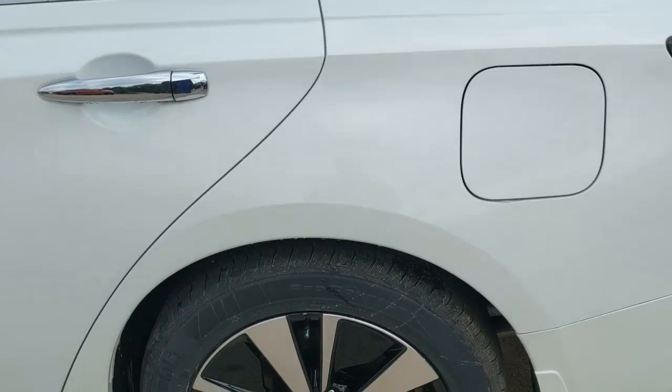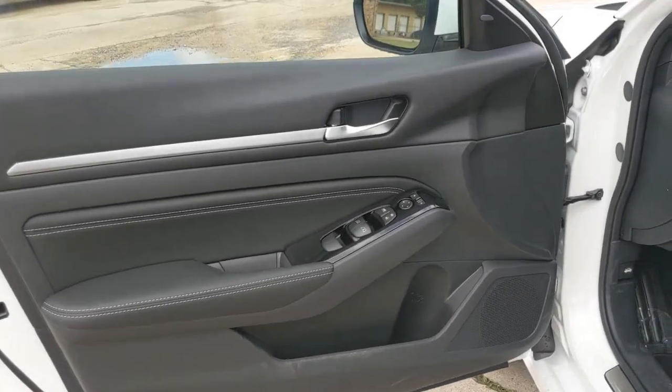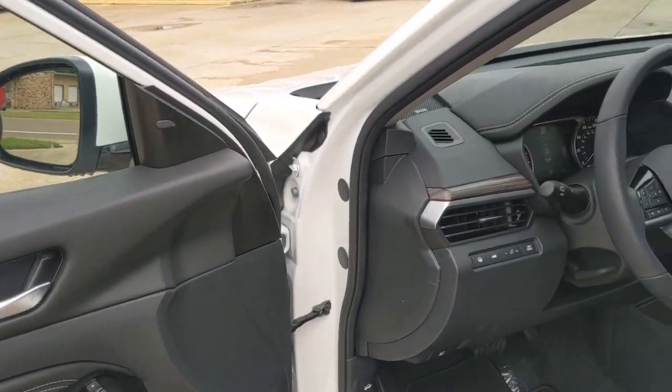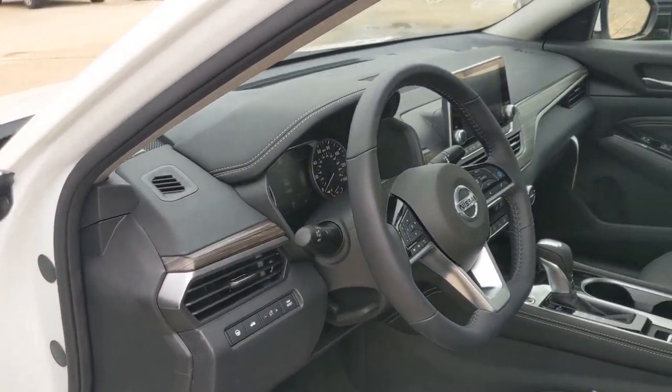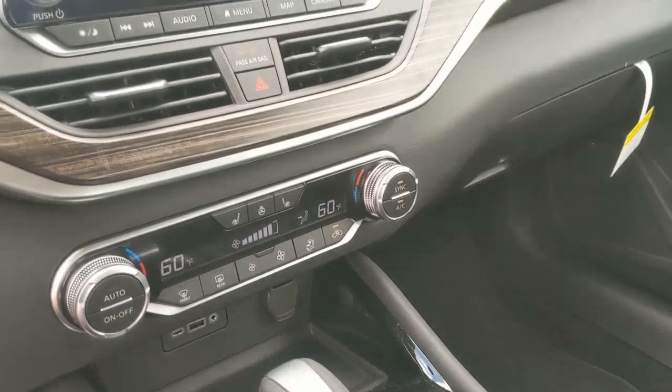These are just some of the great options this vehicle comes with: sun moonroof, navigation system, keyless entry, backup camera, satellite radio, premium sound system, power passenger seat, fog lamps, keyless start, and adaptive cruise control.